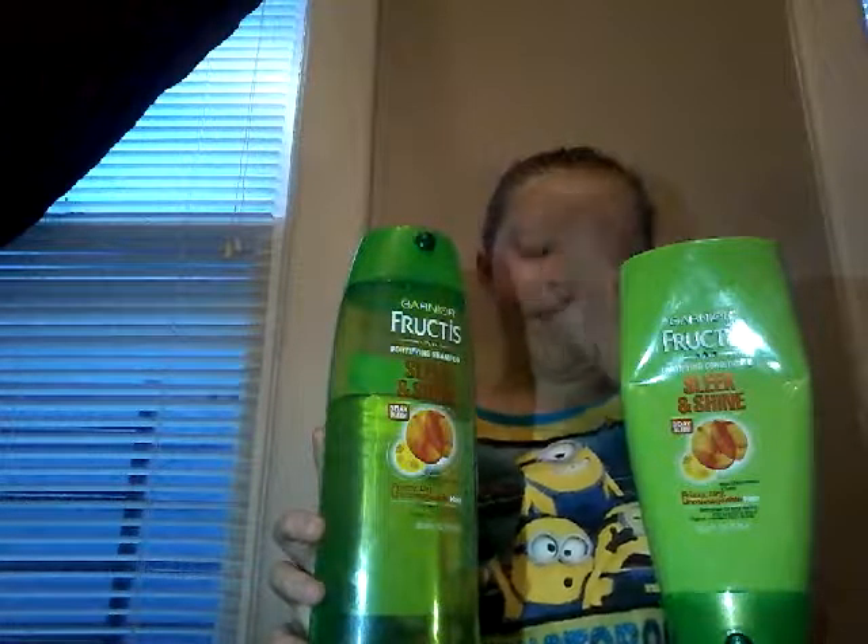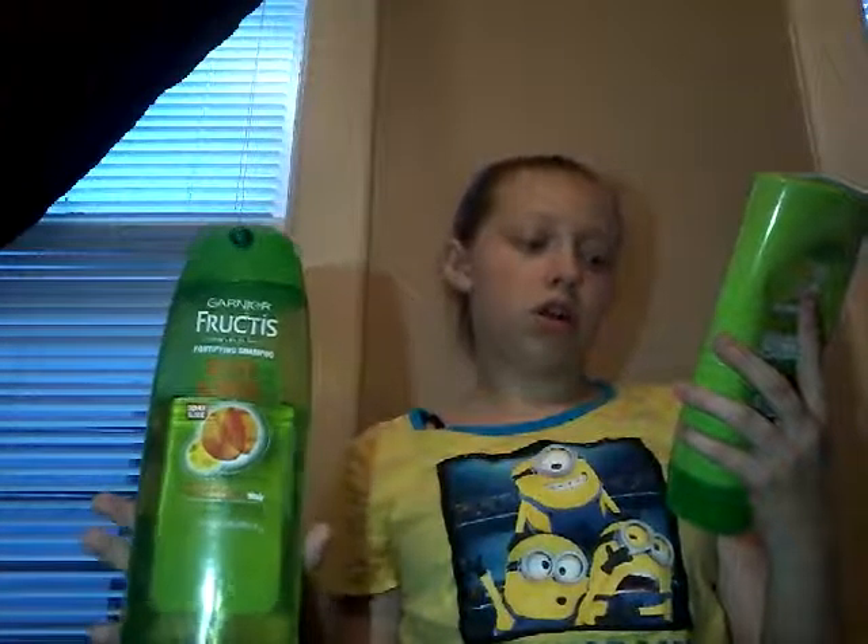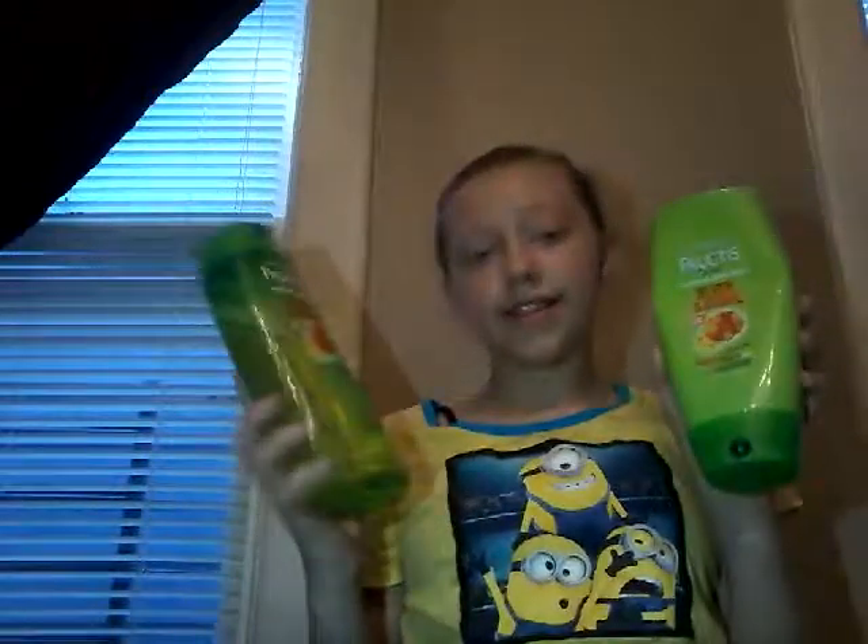For my hair, I use Garnier Fructis shampoo and conditioner. It makes my hair really soft and it doesn't make my hair so knotty — whenever I wake up in the morning and brush my hair, it's not as knotty. It's good for frizzy, dry, unmanageable hair. It has Argan oil from Morocco and apricot, so this is really good. I love this.